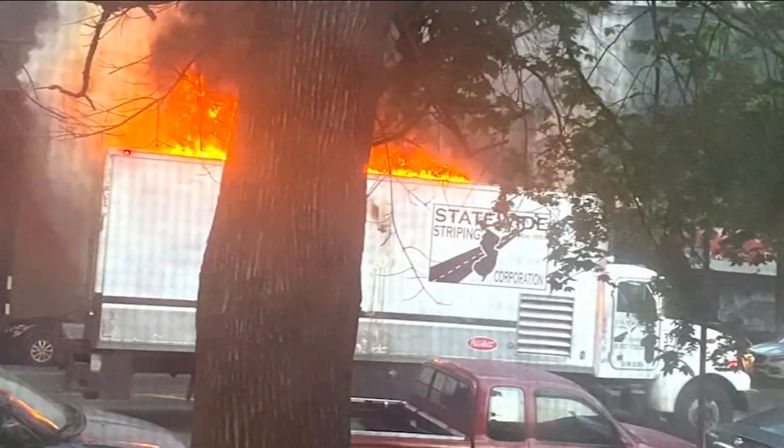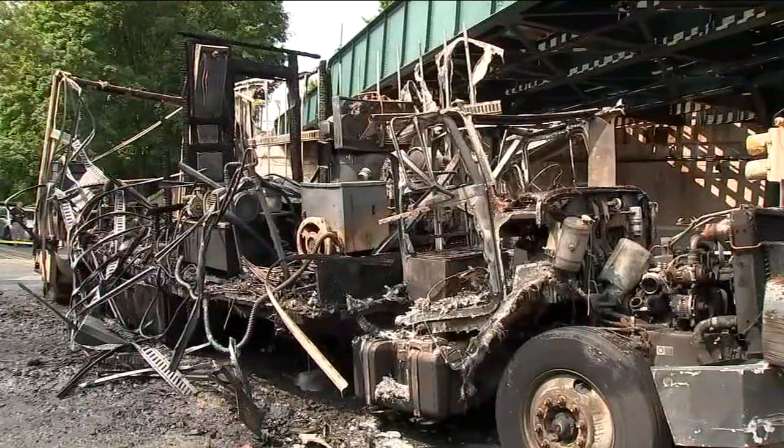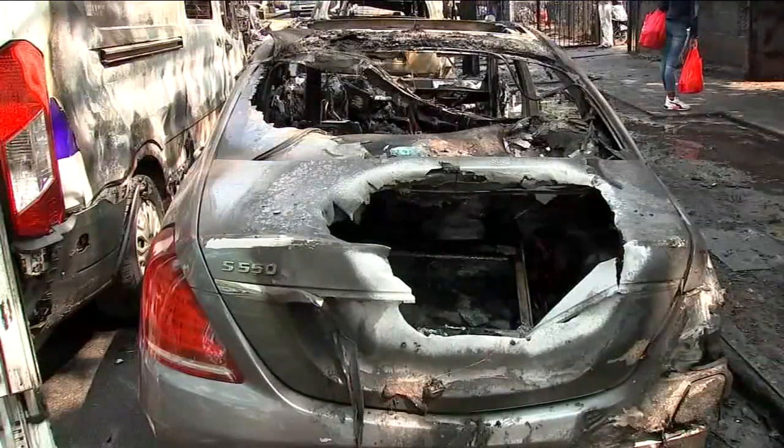This photo shows the early stages of the fire in the truck owned by Statewide Striping Corporation. The trailer was equipped with two propane cylinders and epoxy used for custom paint applications. Residents say they could see the material spilling, causing even more damage.